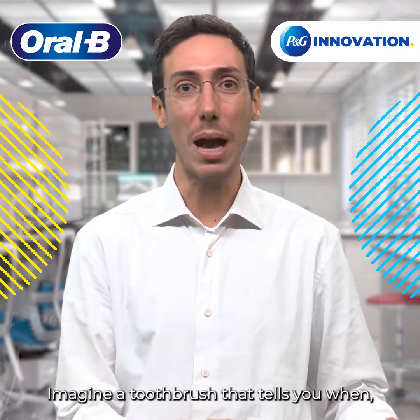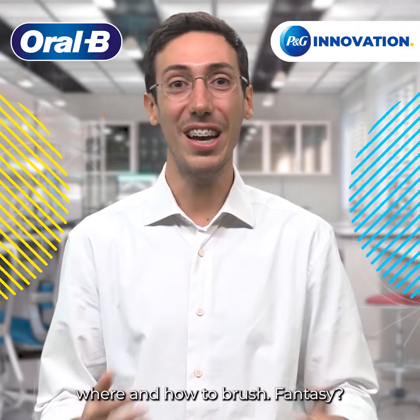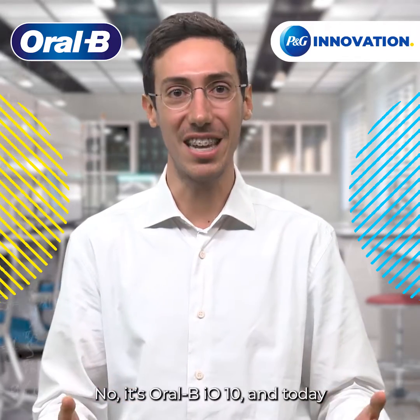Imagine a toothbrush that tells you when, where and how to brush. Fantasy? No, it's Oral-B IO10.